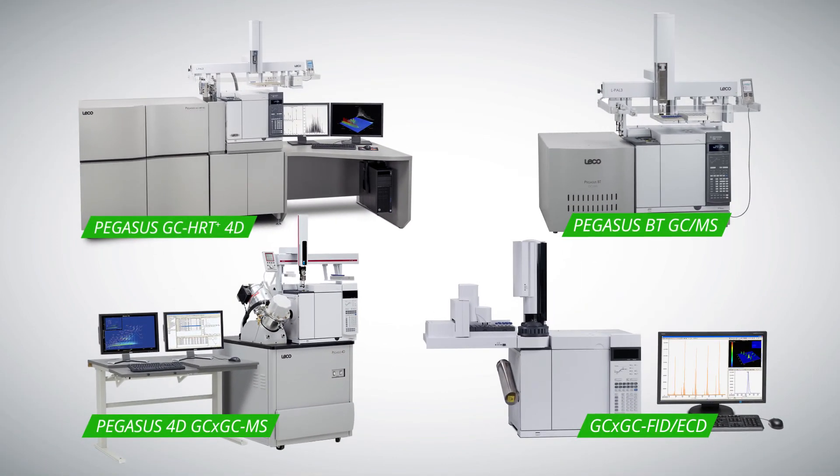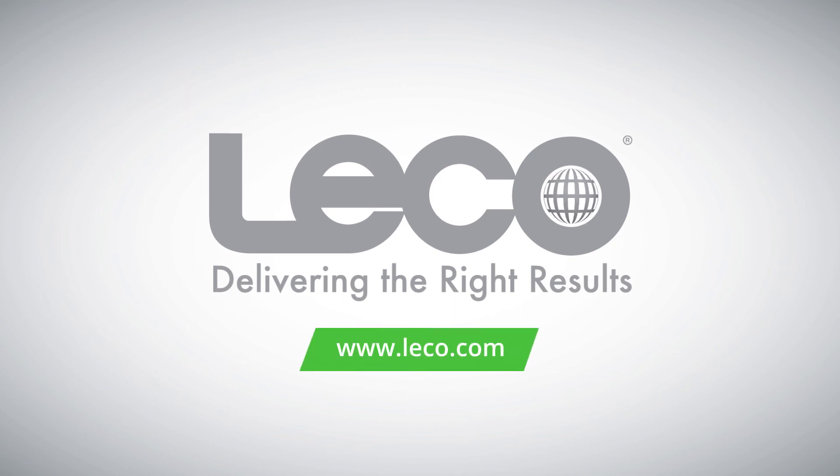No other system available on the market can deliver these advantages to you in a seamless, easy-to-use package. For more information, please visit leco.com.